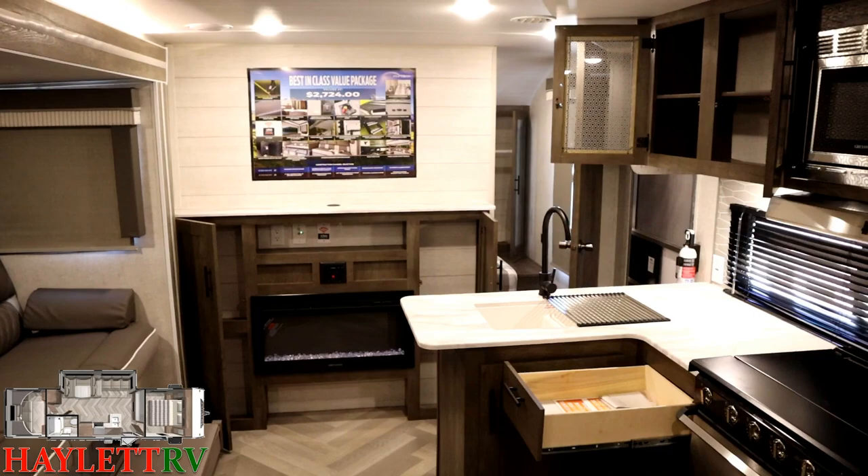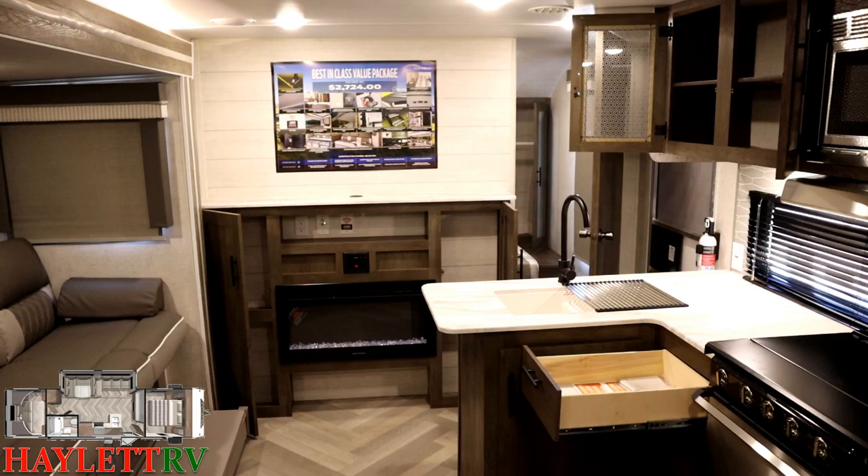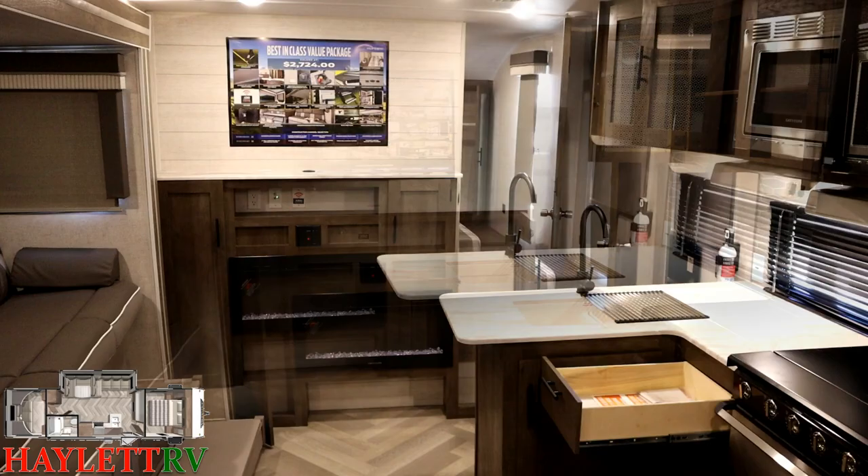I wouldn't be offended by an extra drawer. We will always give you straight facts here at Halet RV. Our goal is to help you find your second camper the first time around — that's why we're doing this.